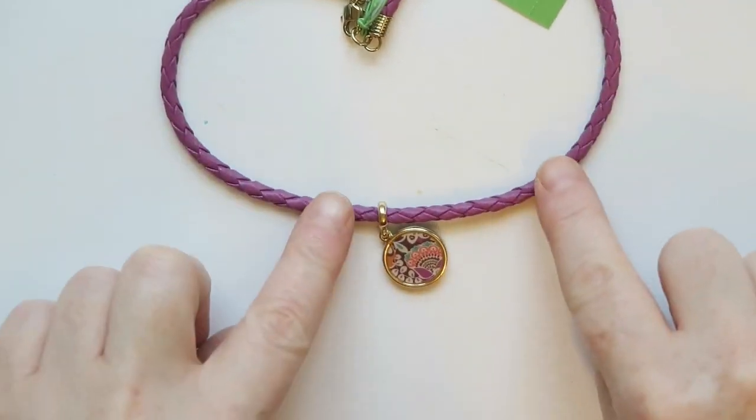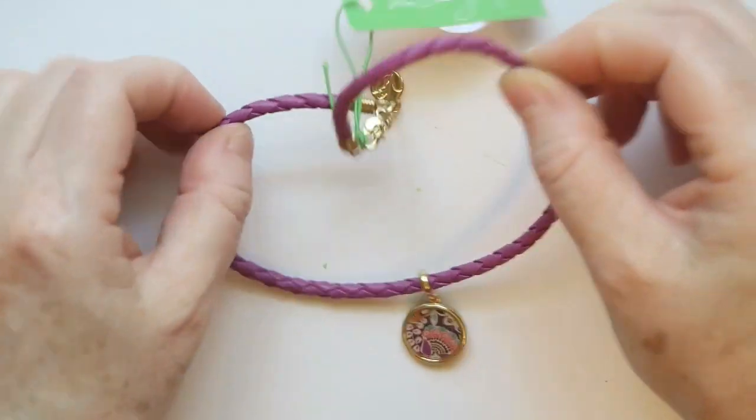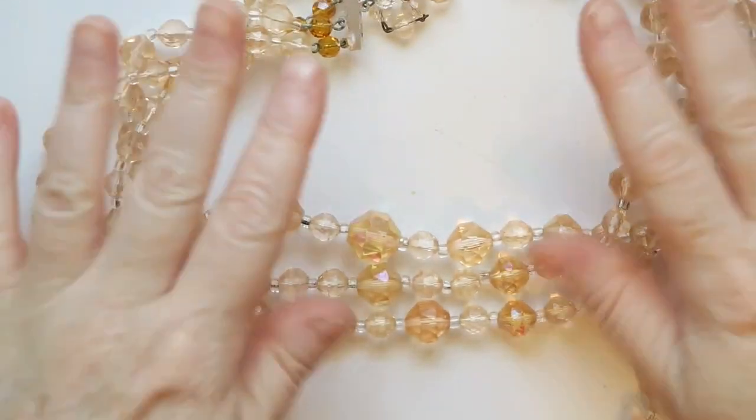This one is a Vera Bradley necklace on a pink leather cord which looks really nice, with a classic Vera Bradley pendant. Very sweet, and the leather on this looks so nice. Yeah, definitely going to sell this Vera Bradley necklace.